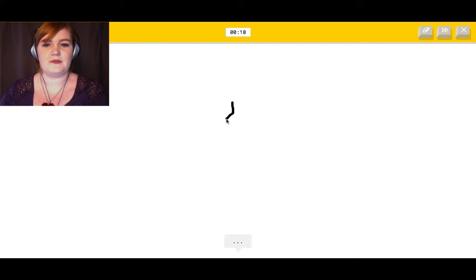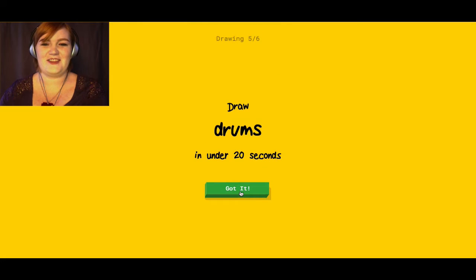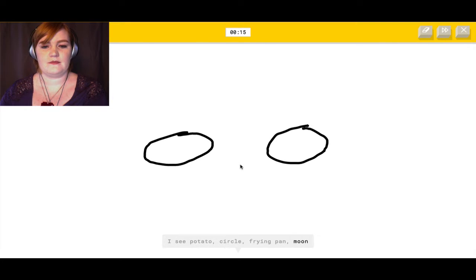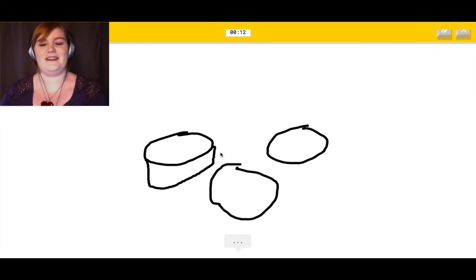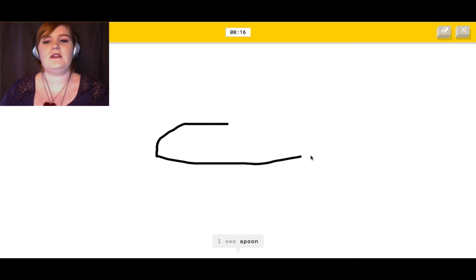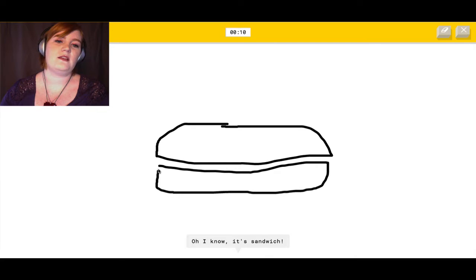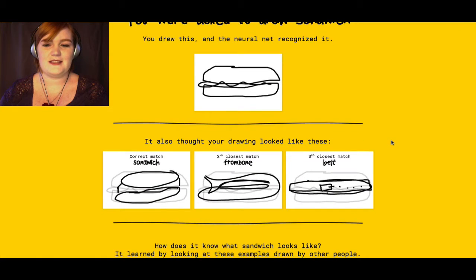Marker. I can draw a marker. It sees leg, cello, golf club, pencil... Oh, I know — it's marker! With 13 seconds left. Drums — I can do drums. It sees potato, circle, frying pan, moon, eyeglasses, spoon, pear... Oh, I know — it's drums! Just three circles and it's like, it's drums. This thing's going to be smarter than us soon. It sees spoon, hockey puck, pencil, pond, hexagon, eraser, baseball bat, belt... Oh, I know — it's sandwich!